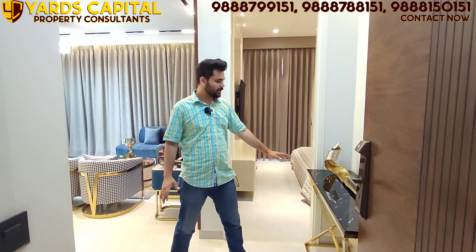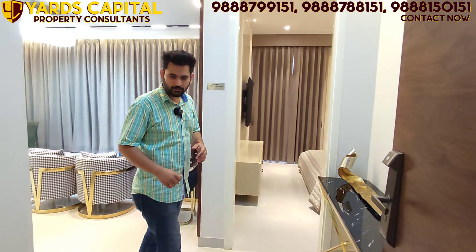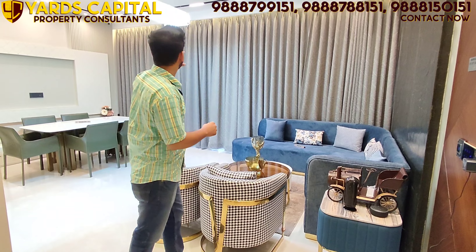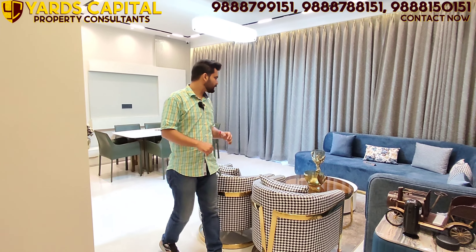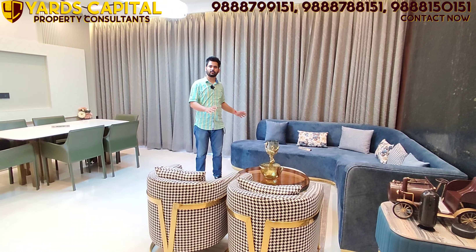Upon entering, there is a foyer area of 4 foot 11 inch by 4 foot 11 inch — a huge, spacious grand entry feel. You can place a decoration piece or a shoe rack here as you wish. The living and drawing/dining area is 20 by 14 feet. With My1 Construction, whatever sofa or seating you need, there is no lack of space in the living area.